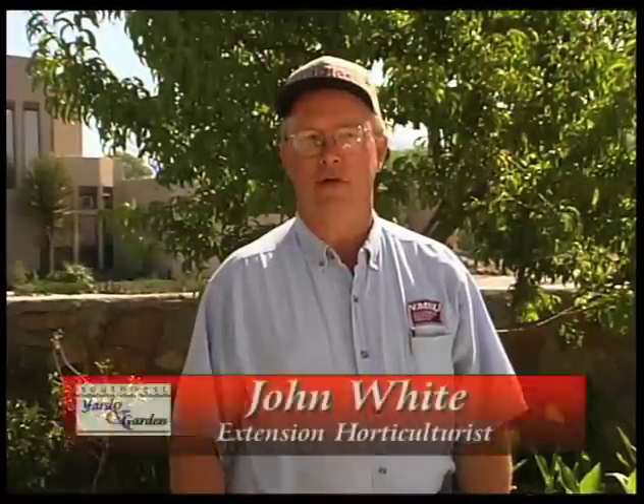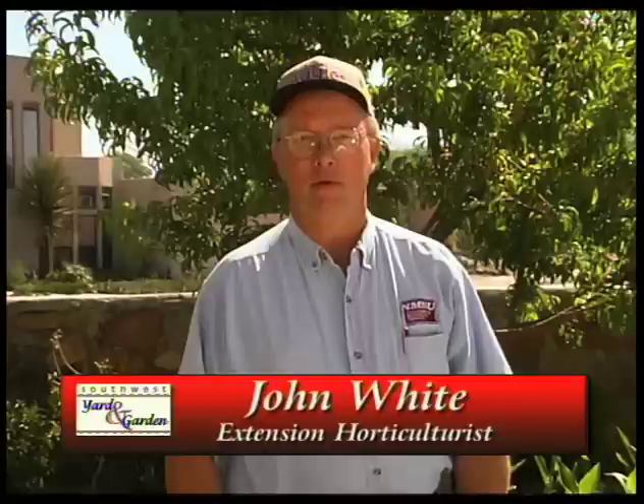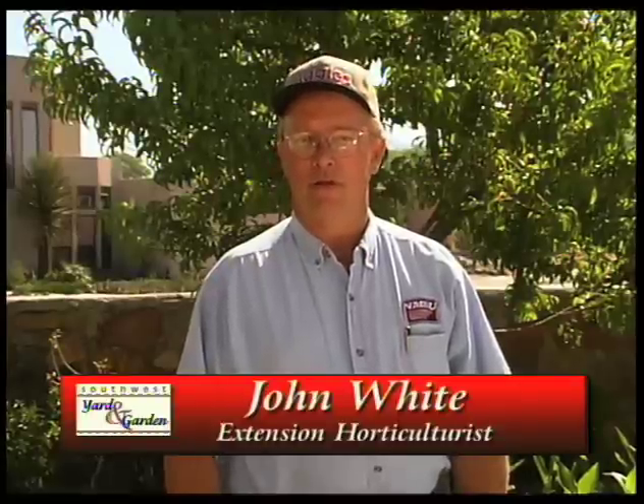Welcome to Southwest Yard and Garden. I'm John White. Today we're going to be talking about fertilizing lawn grasses, and this will be primarily the Bermudas in the southern part of the state. With us today is Dr. Barrett Lionhauer. Dr. Lionhauer is going to be talking about the different aspects of fertilizing a lawn, what fertilizers are, and how to apply them correctly.